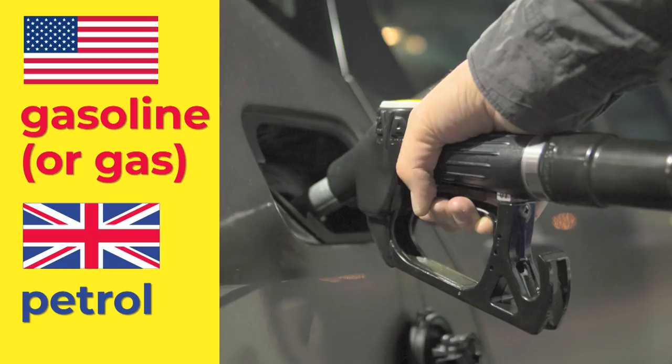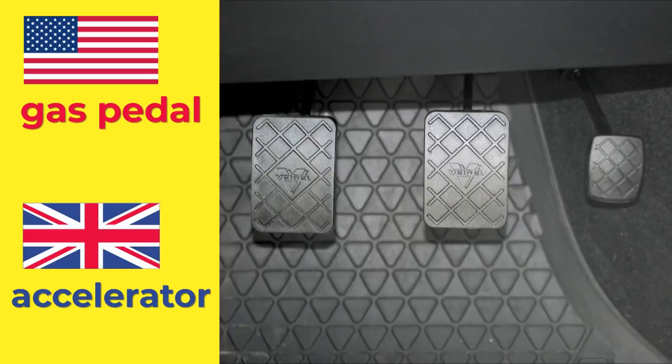What do you put inside your car? Gasoline. We put petrol in our cars. One of these pedals makes it go faster. It's a gas pedal. We'd call it the accelerator. Gasoline. Petrol. Gas pedal. Accelerator.